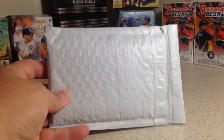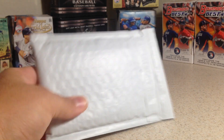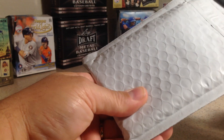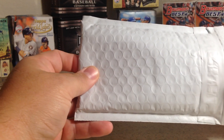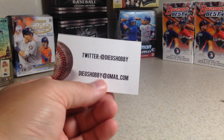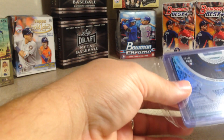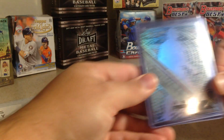Hey guys, Frank here. Today I have a one-package mail day — a trade I made with Dieg's Hobby. We'll see what I end up getting in the trade. I know one of the cards, but I think he likes to throw in a little surprise extra card. There's a Twitter for Dieg's Hobby and his email. Cool dude, done a couple of trades with him and always enjoy it.